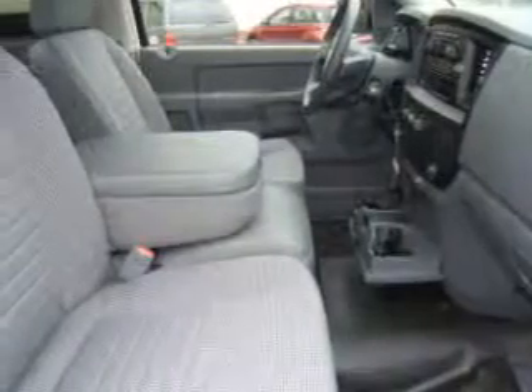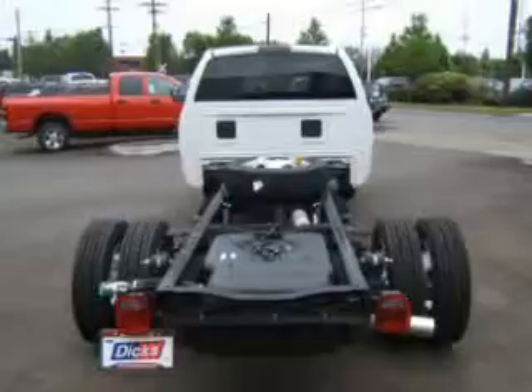We would love to put you in the driver's seat of this Ram. Please contact us for more information.